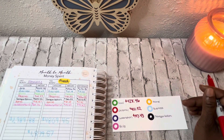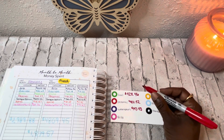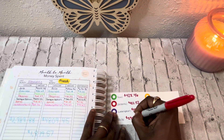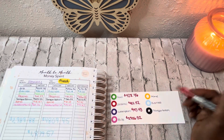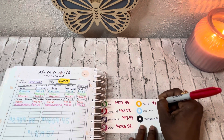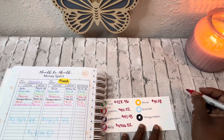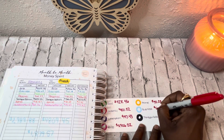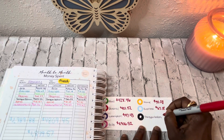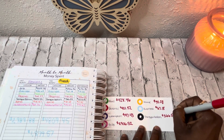I must have the categorization wrong on something, we'll have to check it out. For bills: $29.06. Home: $90.28. Business: $67.18. And transportation: $366.54.